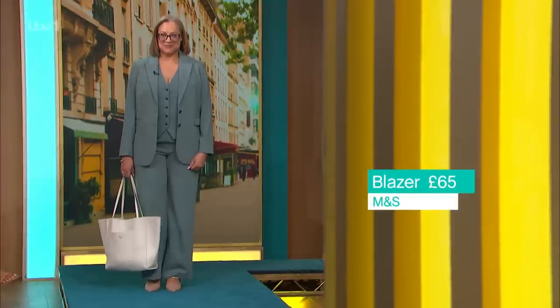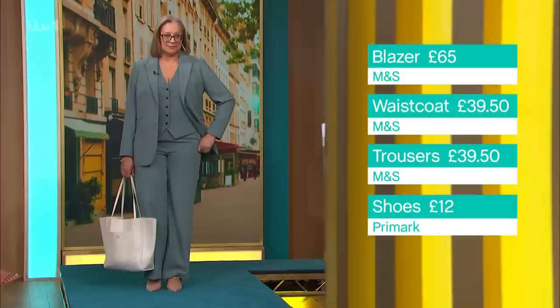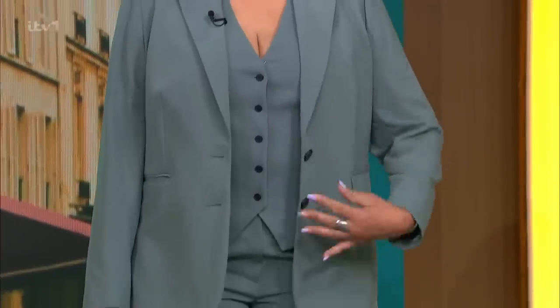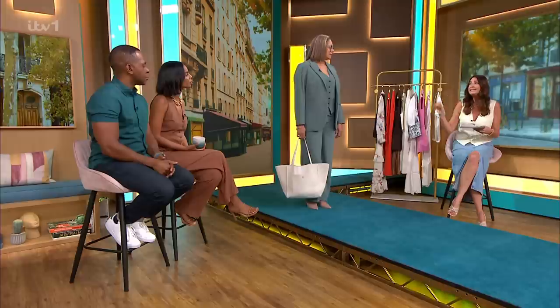Very Shiv Roy from Succession — and who didn't love her? Everyone needs a good suit in their wardrobe. But don't always see the suit as one cohesive look — deconstruct it. Wear the waistcoat with the pants, or the waistcoat on its own with jeans, or the jacket with some jeans, or the trousers with a shirt. So many different ways to wear that suit.